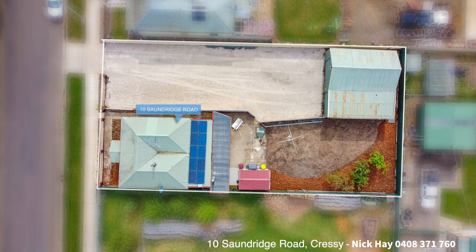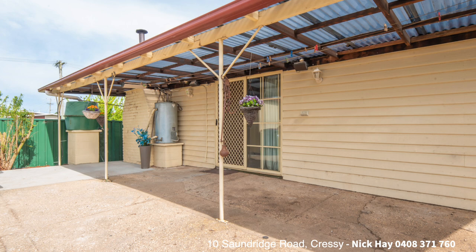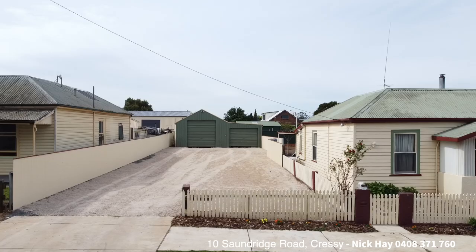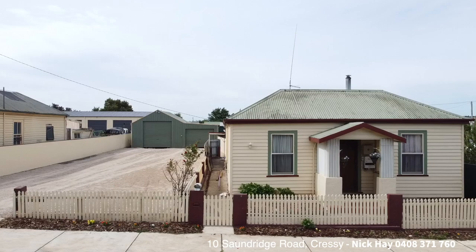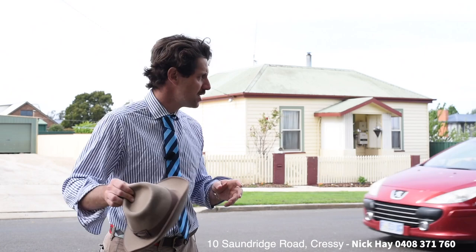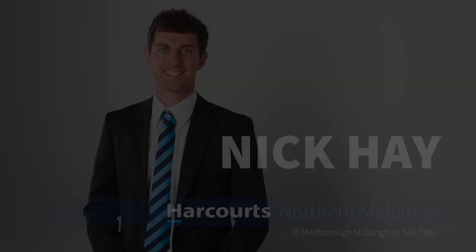For more information about number 10 Saundridge Road here right behind me, attend one of the open homes or arrange a private inspection. Feel free to give Nick Hay a call on 0408 371 760, or send an email to nick.hay@harcourts.com.au. I look forward to getting you troutified here at the gateway to trout fishing paradise in Crecy and showcasing this property — number 10 Saundridge Road. Look forward to hearing from you soon.